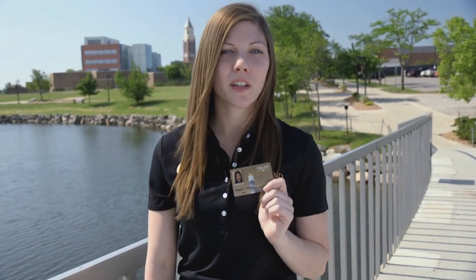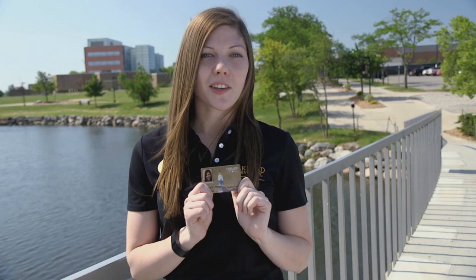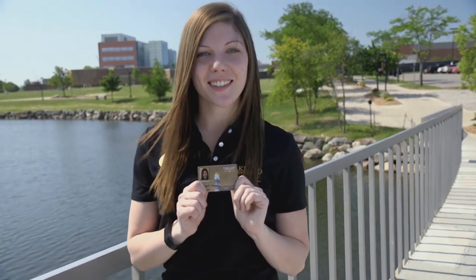Welcome to the ID Card Office, home of the GrizzCard, the official ID card of Oakland University. Whether you're a student, staff, or faculty, the GrizzCard is your passport to Oakland University services. Your GrizzCard can be used to access doors, meal plans, the rec center, library, GrizzCash, and more. Let's take a look at the many ways that your GrizzCard can make campus life easier.